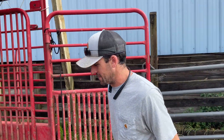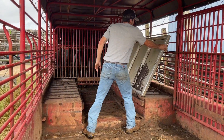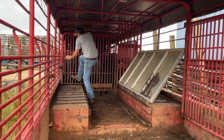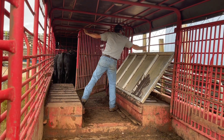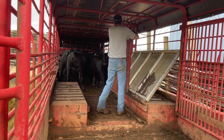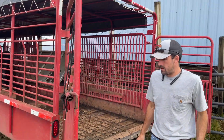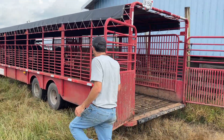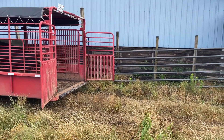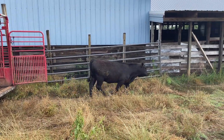Let's go unload some calves. Come on, babies. Here they come, y'all.